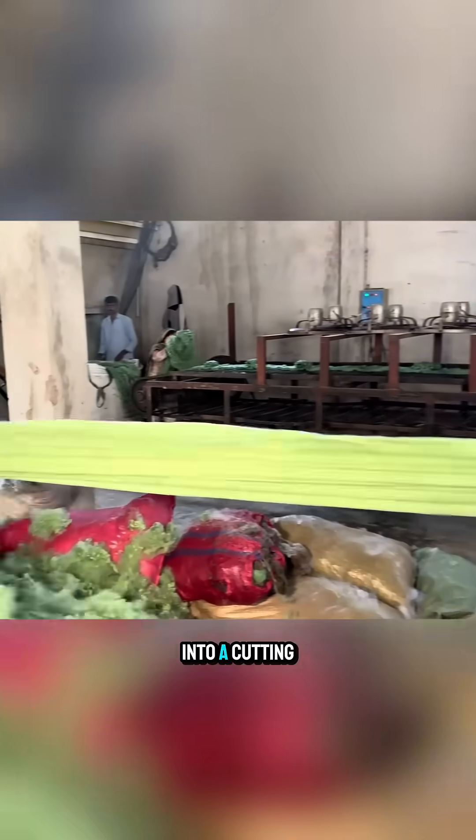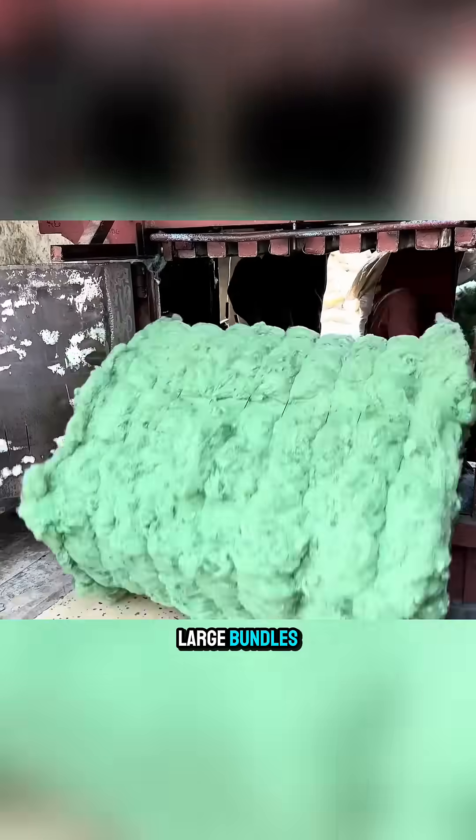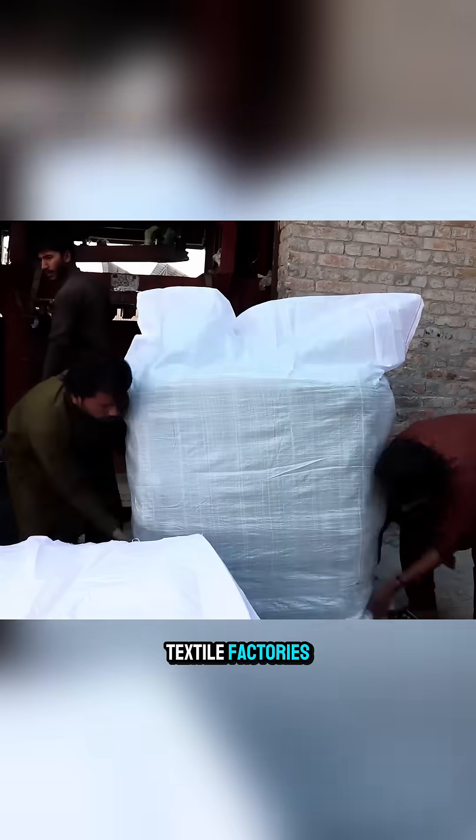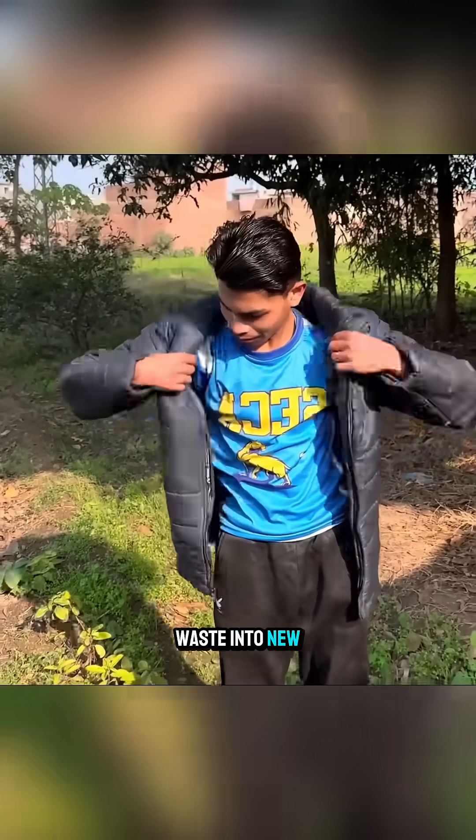it is fed into a cutting machine that tears it into short, fluffy pieces. Finally, the material is gathered into large bundles and sent to textile factories — an incredible journey that transforms plastic waste into new fabric.